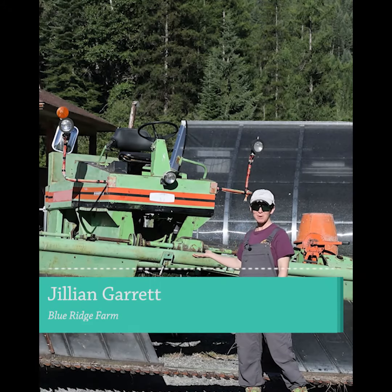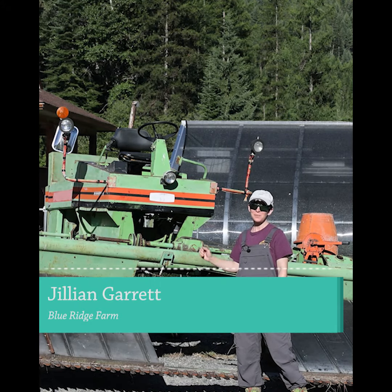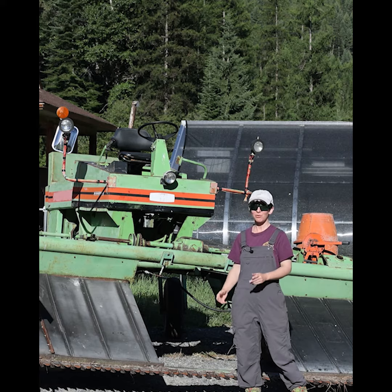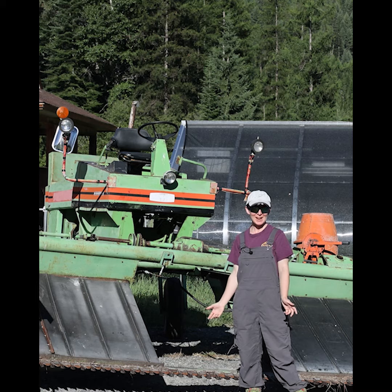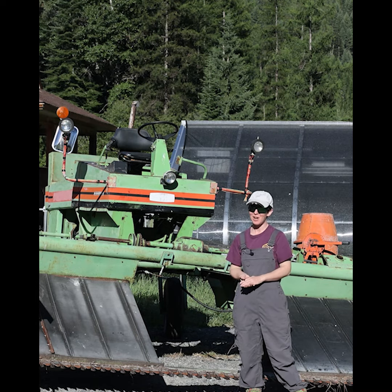Hi everybody. I'm standing in front of Bugsy, our vintage hay swather. We are currently in the process of fully restoring this beautiful beast. It really helps to have a machinist shop on hand and a talented farmer husband who knows how to use it, because we've had to fabricate a lot of our own parts.